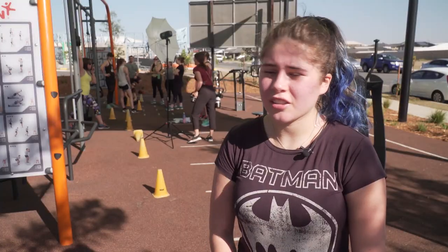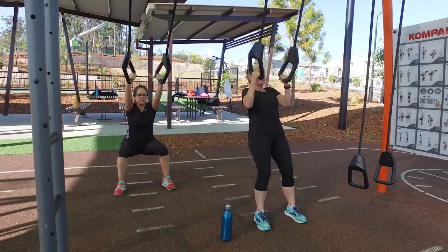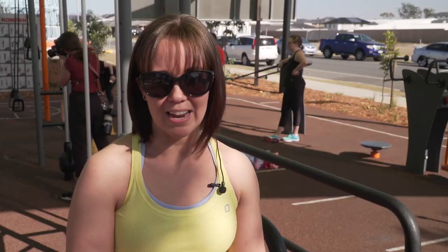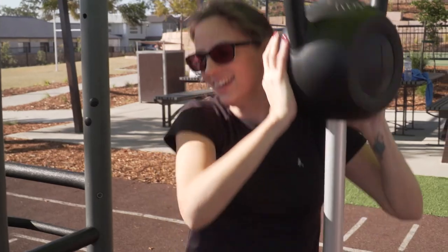I definitely come back here. It's got everything that you pretty much need. I think spaces like this would really encourage people to come out a bit more because it doesn't take much. You can literally just drop off, do a 20-30 minute session and you're off again.